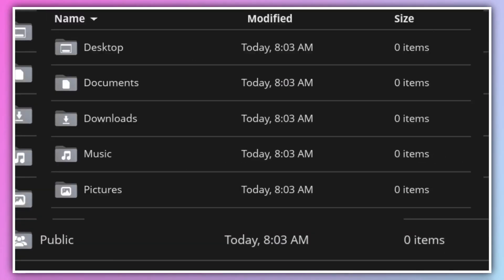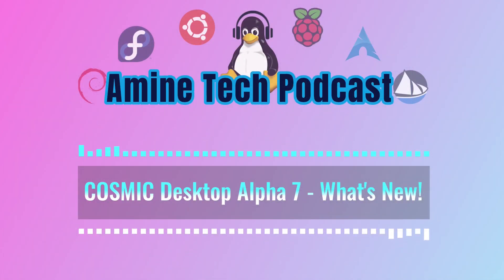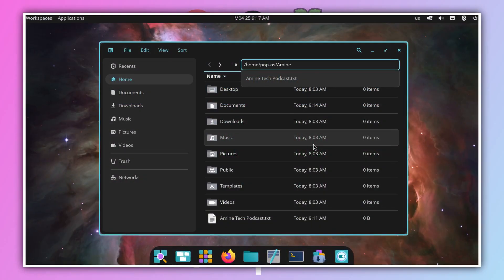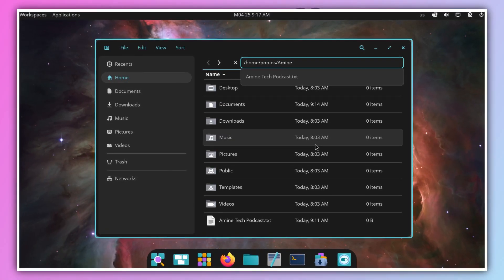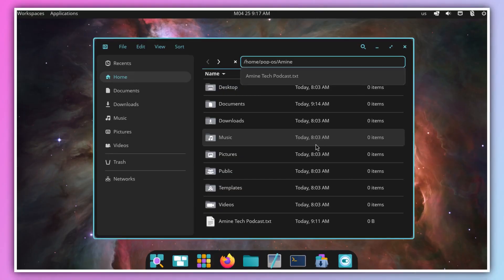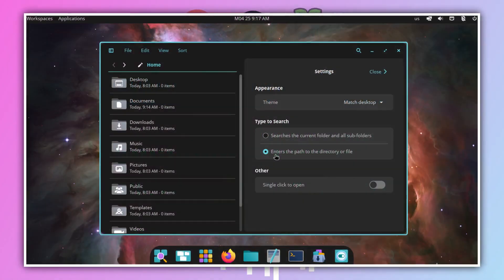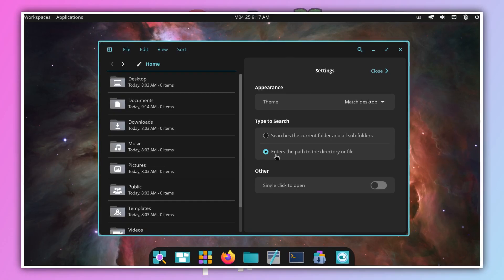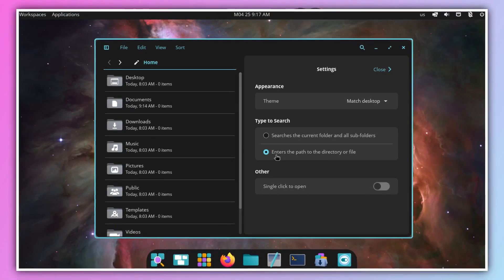Cosmic Files, the file manager, got a small upgrade: type-ahead search. When you're in a folder, just start typing the first letter or letters of a file or folder name. The path in the location bar starts auto-completing and suggests matching items in the current view — faster navigation in crowded folders, cutting down on scrolling or manually typing paths. You enable it in the view settings menu in Cosmic Files.